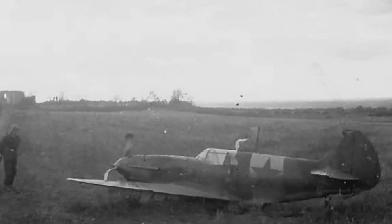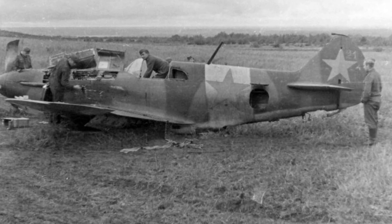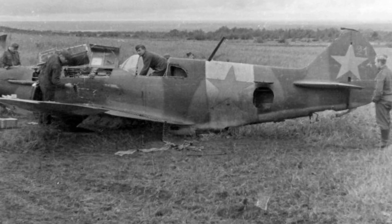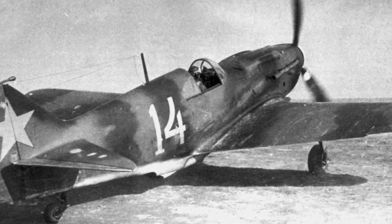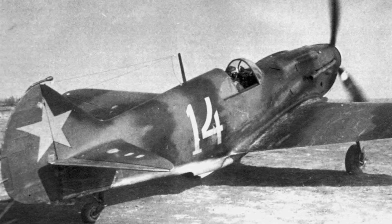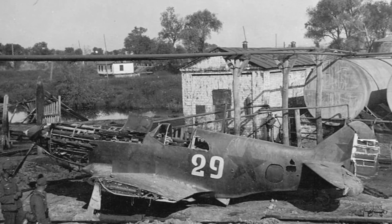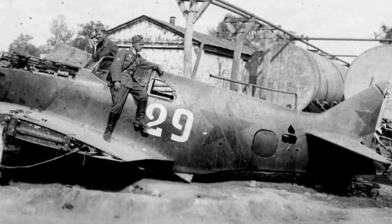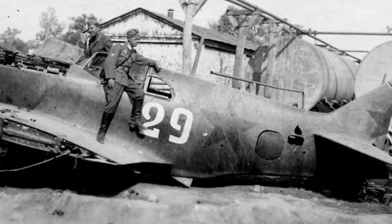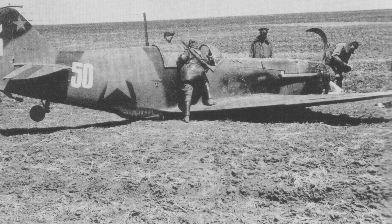Each production run attempted to correct the LaGG-3's shortfalls, with efforts to lighten the airframe, improve engine power, and enhance aerodynamics. Early production models, series 1 to 4, were the first iterations and included the basic design, which was found to be underpowered and difficult to handle. Mid-production models, series 5 to 35, saw the introduction of various improvements, including better engines, reduced weight, and aerodynamic refinements. For example, the series 35 featured automatic slats on the wings to enhance climb rate and maneuverability.